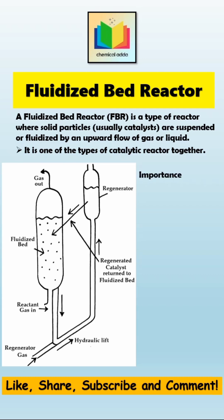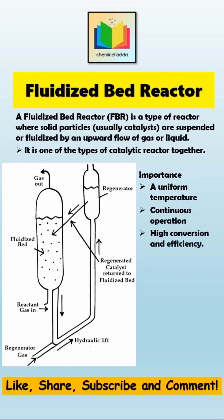But why is this reactor important? Because it offers a uniform temperature, so no hot spots. It is continuous operation, which means higher productivity yield. We also get high conversion and efficiency, and it's easy to handle both solids and gases together.